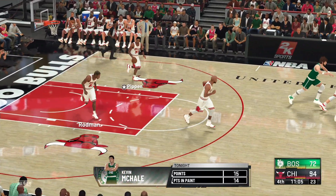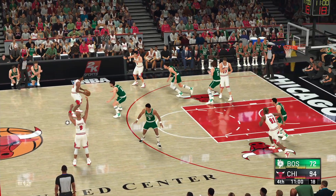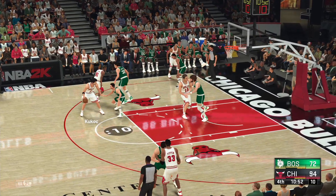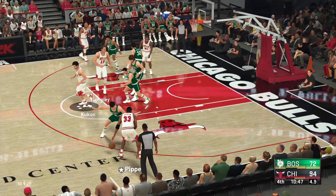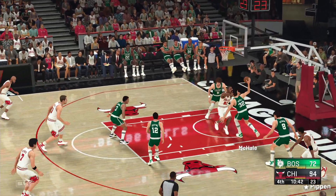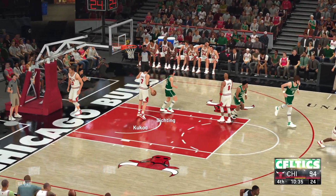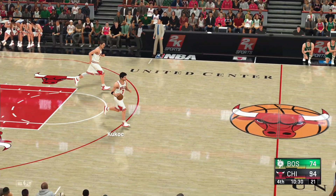We've seen that movie a few times — an easy bucket in the paint. Pippen, the pass to Kukoc. Just over a minute played here in the fourth. Pass to Longley. Now here's Pippen — guarded close. The shot's off that time. And the Celtics going the other way now. And there's the bucket from Easting. The Bulls leading by 20.